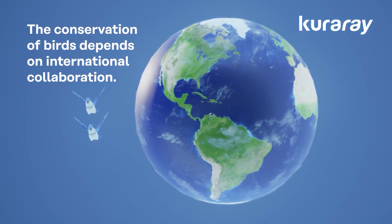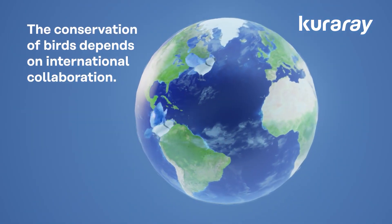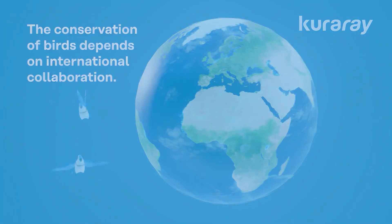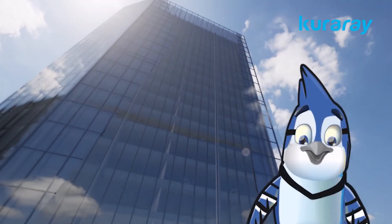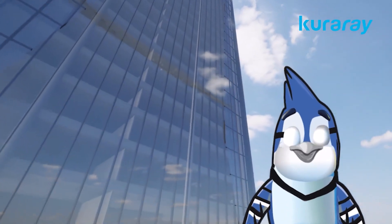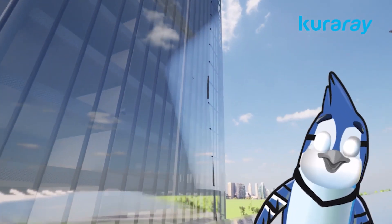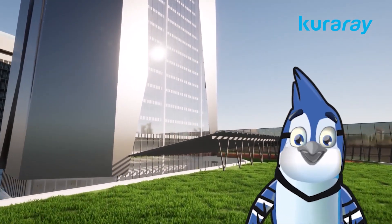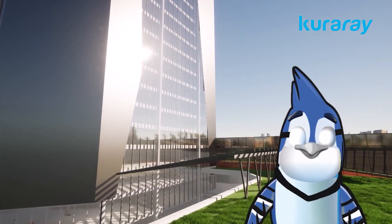The conservation of birds depends on international collaboration. Together, urbanization, habitat encroachment, higher structures, and a greater prevalence of glazing have created a grave hazard to birds. Therefore, we must keep this in mind during our design process.